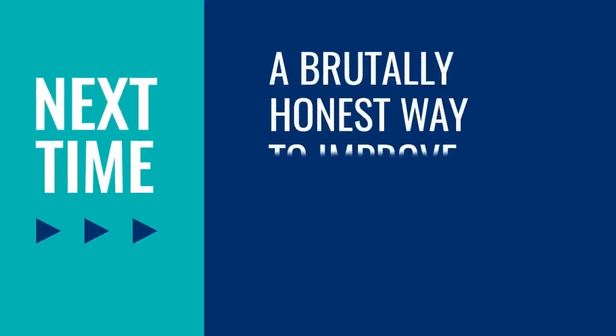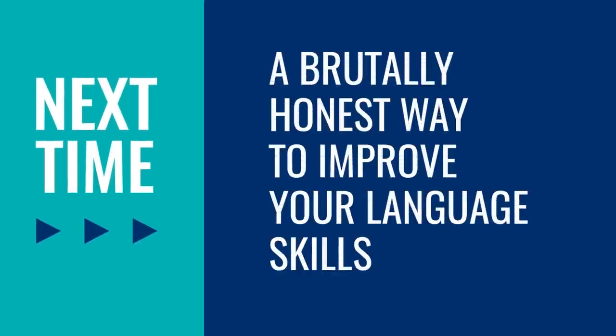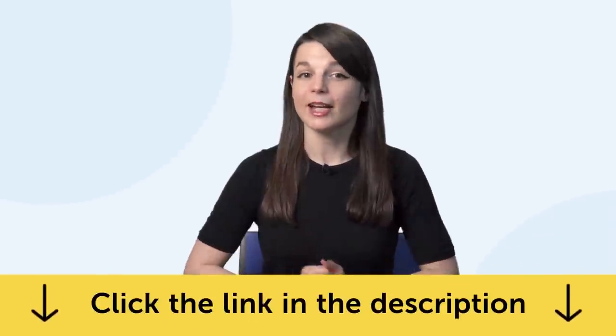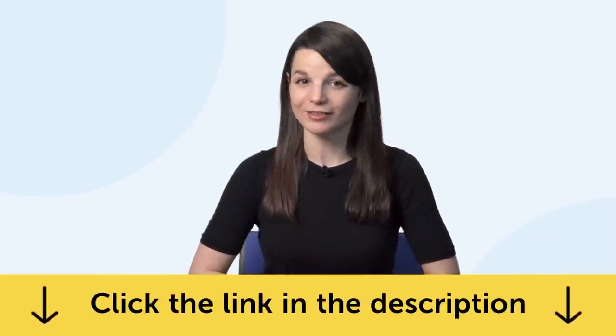Thank you for watching this episode of Monthly Review. Next time, we'll talk about a brutally honest way to improve your language skills. If you enjoyed these tips, hit the like button, share the video with anyone who's trying to learn a language, and subscribe to our channel — we release new videos every week. And if you're ready to finally learn a language the fast, fun, and easy way and start speaking from your very first lesson, get our complete learning program. Sign up for your free Lifetime account right now — click the link in the description. See you next time. Bye!